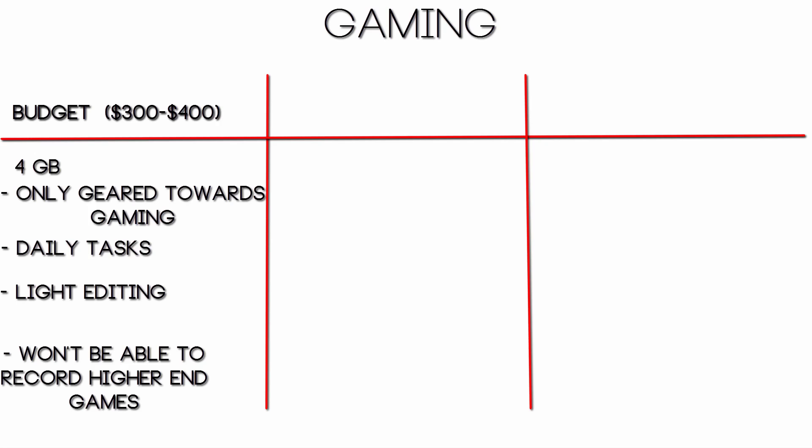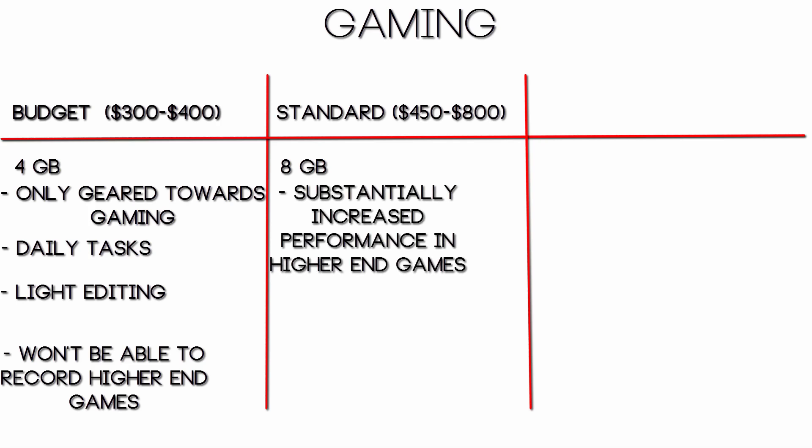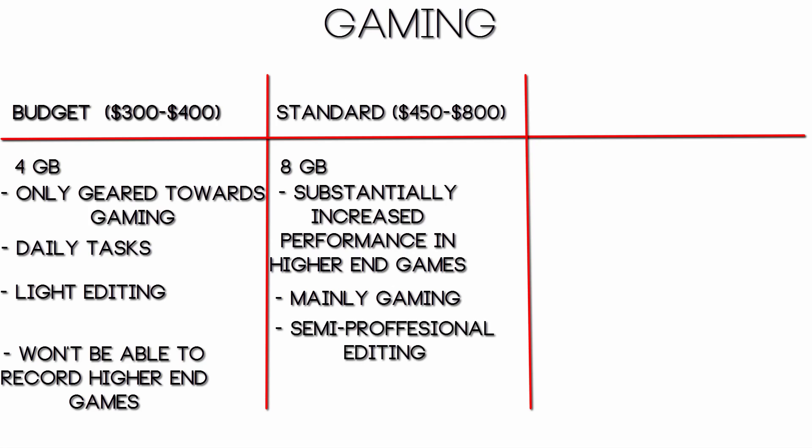On a standard budget, so $450 to $800, I would definitely recommend 8GB of RAM. You will definitely see a lot more performance out of some games like Battlefield 4, Watch Dogs, Crysis 3, Metro — games like those will definitely benefit from the extra 4GB of RAM. This PC is mainly geared towards someone who is a gamer and wants to game but also wants to do some video editing.